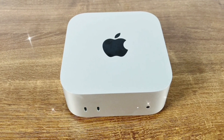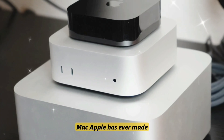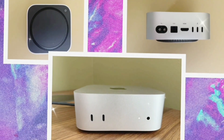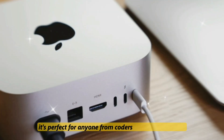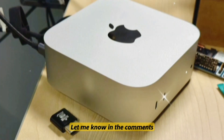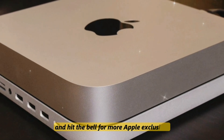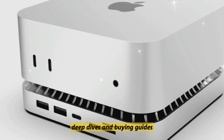So there you have it — the upcoming Mac Mini M5 might just be the best value desktop Mac Apple has ever made. Between its AI-driven capabilities, raw performance, and compact footprint, it's perfect for anyone from coders to content creators. What do you think? Are you excited to upgrade? Let me know in the comments, and don't forget to like, subscribe, and hit the bell for more Apple exclusives, deep dives, and buying guides.